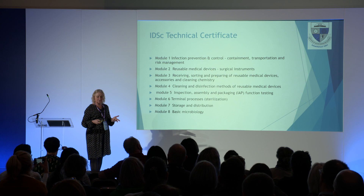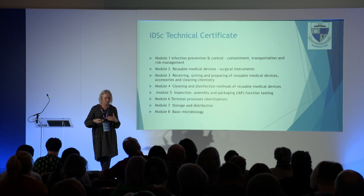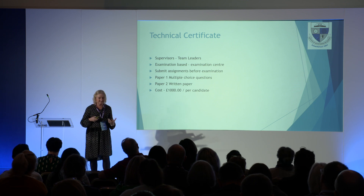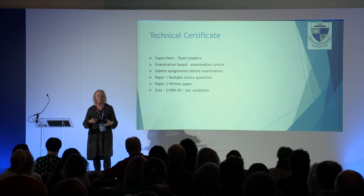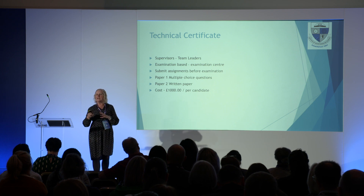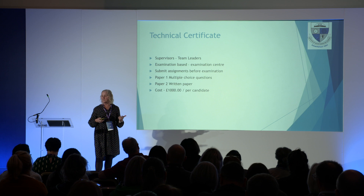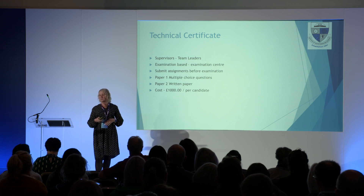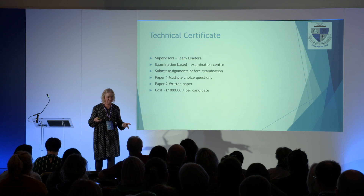The technical certificate has eight modules — it's a theory-based course rather than practical, aimed at supervisors and team leaders. It's examination-based: you submit questions at the end of each assignment before you do it — what used to be called the workbook — and that is a pass or fail to determine if you're capable of sitting the exam. Two parts: multiple choice questions and a written paper with 16 to 20 short and longer answer questions in a two-hour exam. The cost is £1,000 per candidate. How much does an A level cost? Eight or nine thousand — so £1,000 is really cheap.